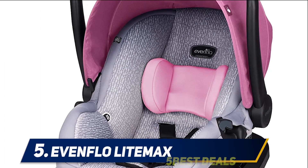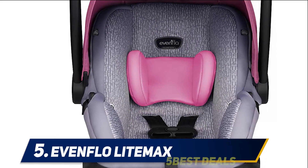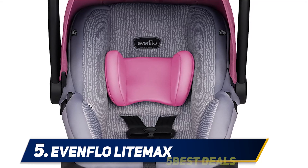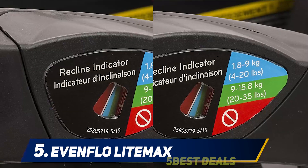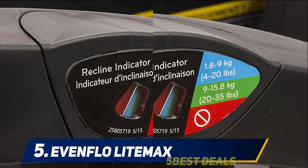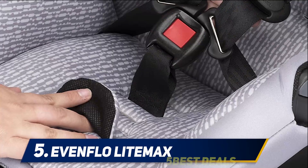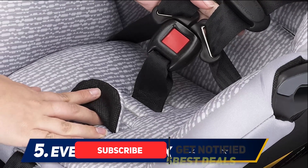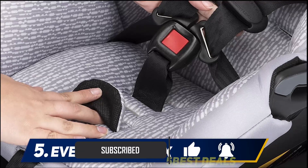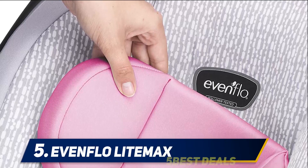The Eventflow Lightmax 35 stands out because it's different, rewarding, and a pleasure to use every time. You will like how reliable it really is, and the attention to detail always pushes the boundaries and makes the process very convenient. The material used where your child sits is very breathable, meaning there won't be any issue with overheating — something you really want to avoid.